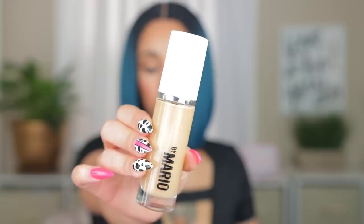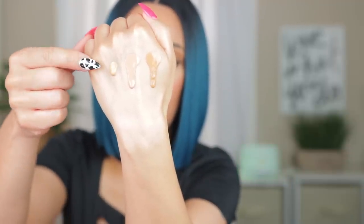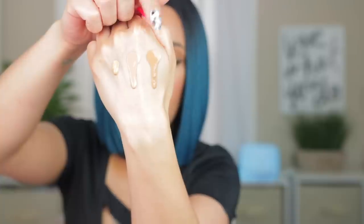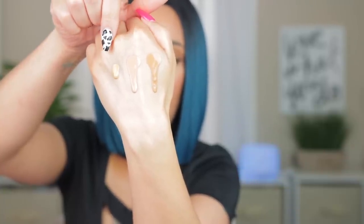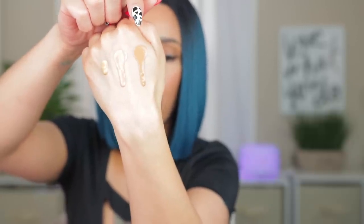Lastly, the Makeup by Mario foundation — I'm going to swatch all three on my hand. This one is also getting really good reviews; people like the radiant look it gives on the skin and I haven't really heard any bad reviews about it. Looking at the swatches: Makeup by Mario in shade 140, Haus Labs in 310 Medium Warm, and Say in shade 18. I can see that the Say one needs to go back to get a lighter color. The Makeup by Mario might be okay. That shade match thing on Sephora's app can be off, just like the lighting in Sephora stores.